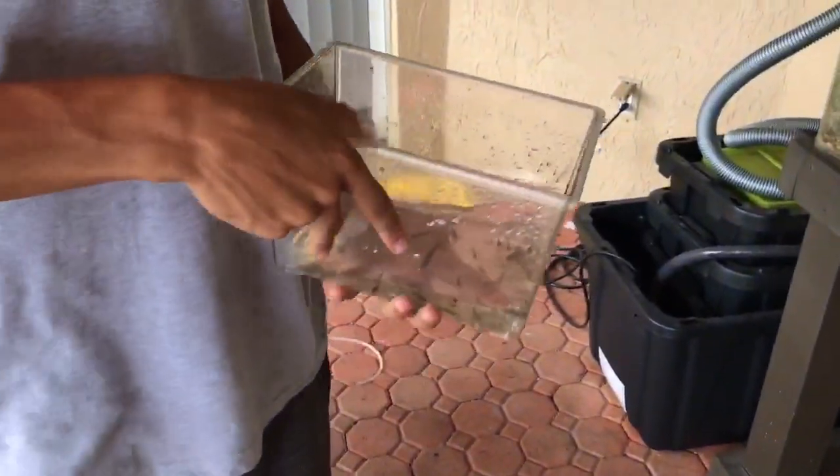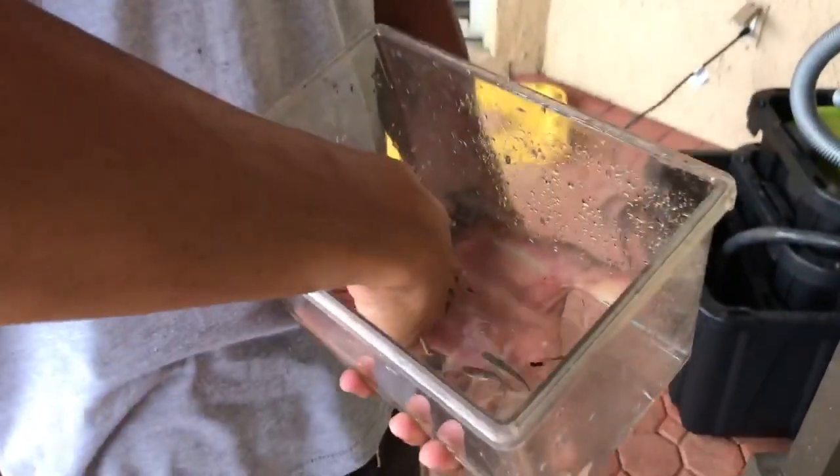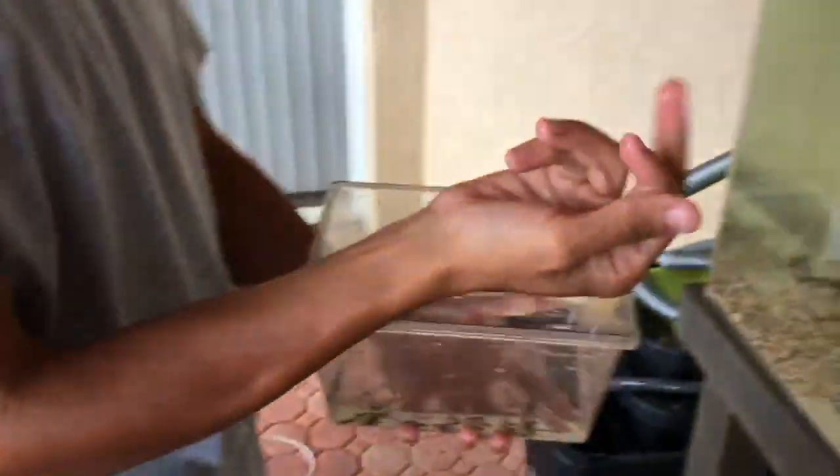I have some minnows right here — guppies, minnows, mosquito fish, whatever you want to call them. In yesterday's video I was releasing turtles and Argentinian side-neck turtles into the pond, and I mentioned there are minnows in there. When I go over to feed the turtles I collect the minnows — they're breeding like crazy in there — so I have no problem taking as many as I want to feed my fish, just like I used to do for the fish gallery.